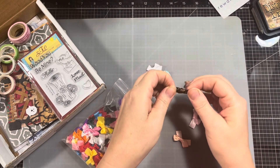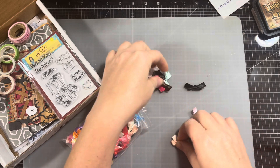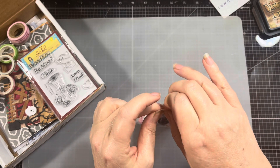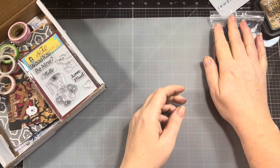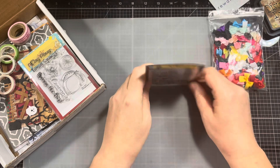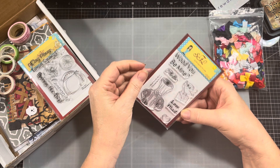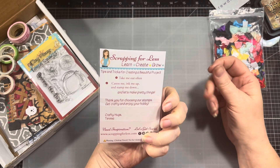Oh, I love the brown one — love brown! Oh, gorgeous! That is awesome. Let's see what else we got here — lots of goodies! Holy kidneys! What is this? 'Would You Be Mine' from Scrapbooking Scrapping for Less — that is cute, I like that, that's adorable.